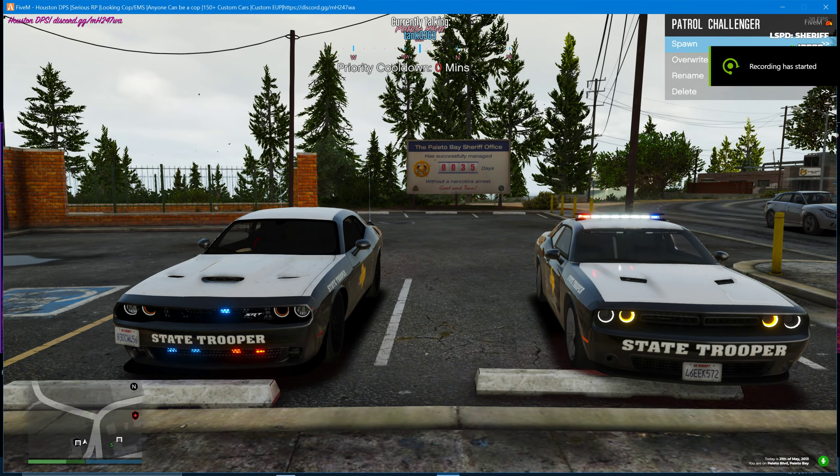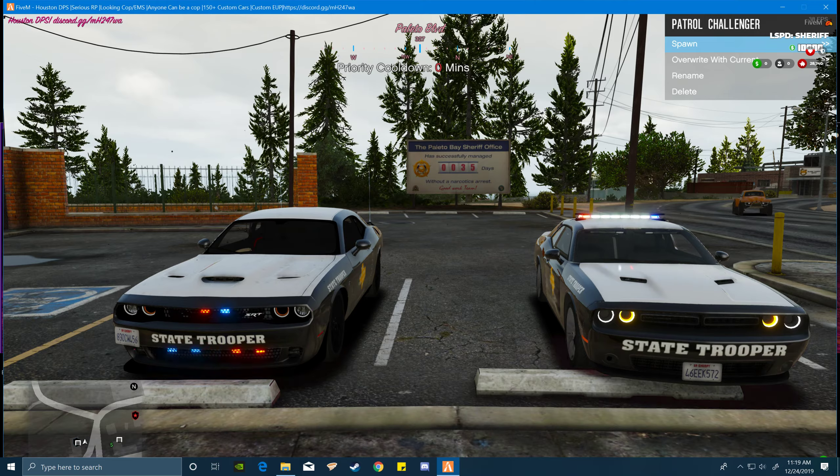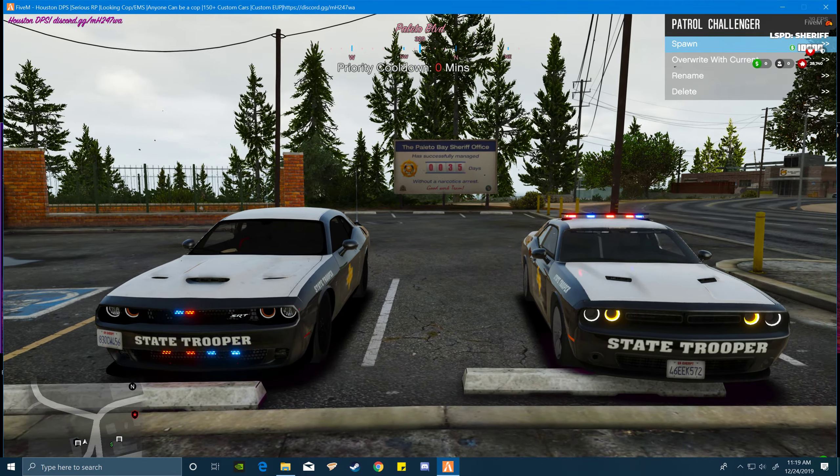Welcome everyone to Houston DPS. I'd like to do this little showcase of our two new DPS vehicles — both Challengers. One's an SXT, the other one's an SRT. The one that's the slick top is for high speed pursuits. The SXT is a regular patrol.